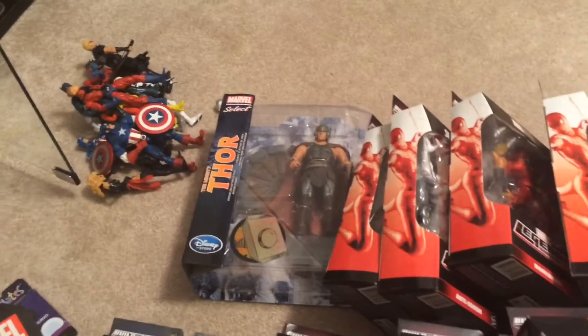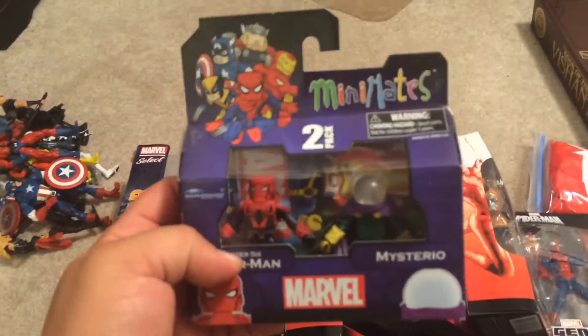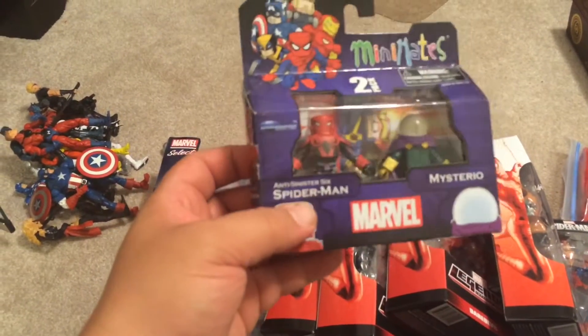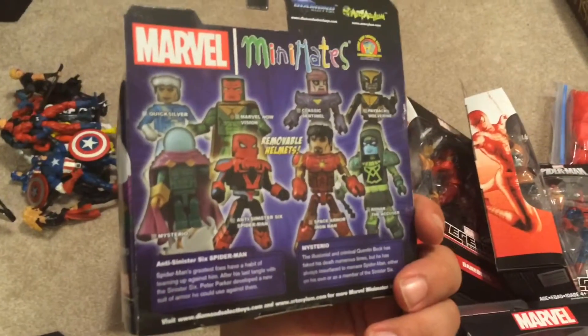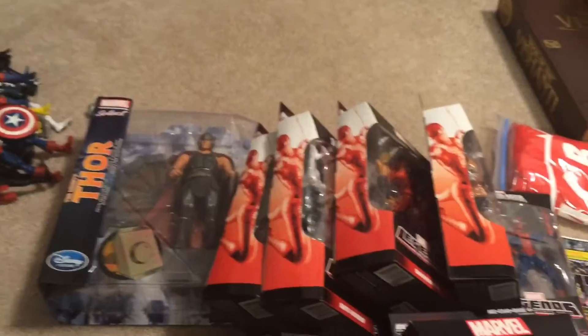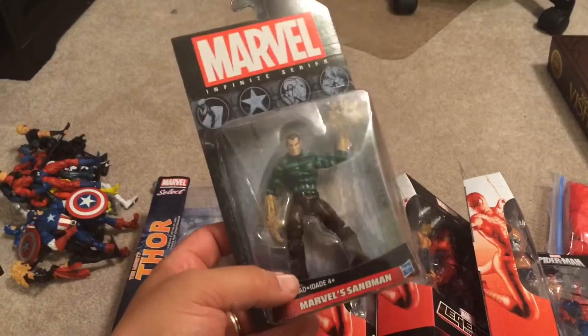Let's get into this haul. Starting with some Mini Mates — got a two-pack. I really wanted it for the Mysterio but it's the Sinister Six Spider-Man. Wouldn't mind picking up a Sentinel figure but I don't know. Also got a three-quarter inch Mini Mates Sandman — pretty nice.